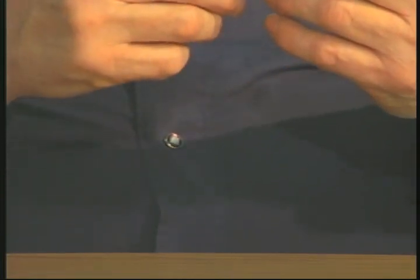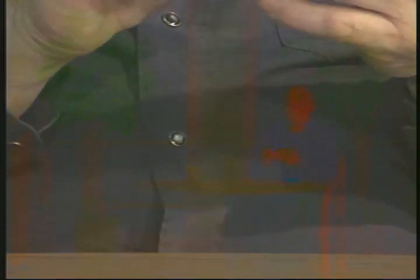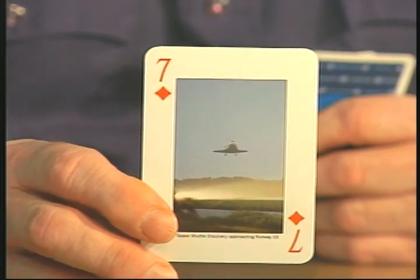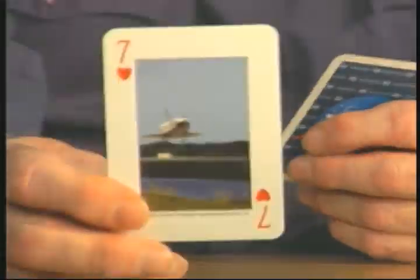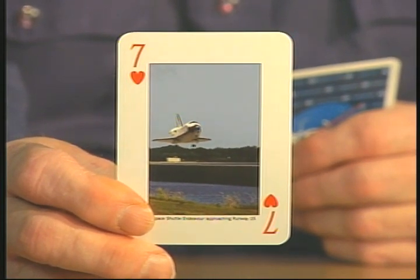We're getting down to the last few pictures of the Space Shuttle. This one is Discovery approaching Runway 15. I want you to take a close look at these last three pictures and tell me what the numbers are on them. There's a picture of the landing. This one is again Endeavor approaching Runway 15. Looks like Runway 15 is a popular runway down there.